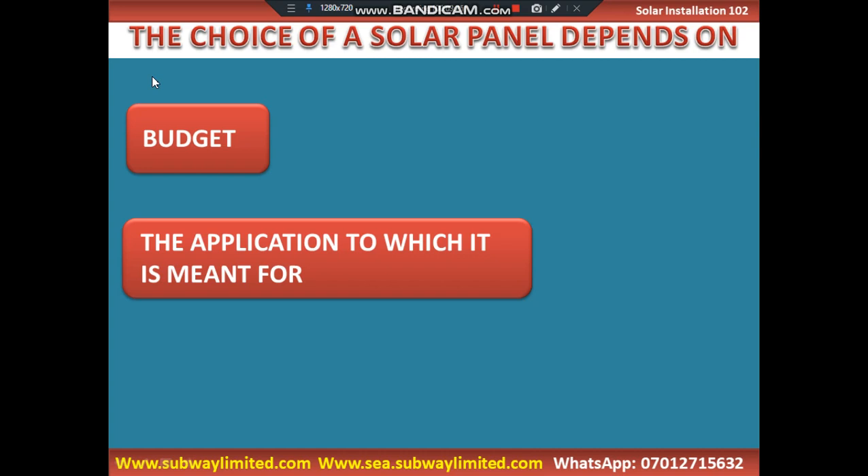Another scenario is if you are installing a commercial installation in which the roof space will not be enough to mount many solar panels, it is wisdom to go for high-efficient solar panels irrespective of the cost.